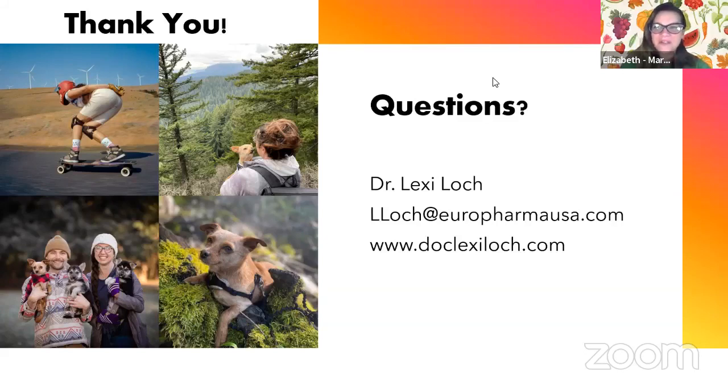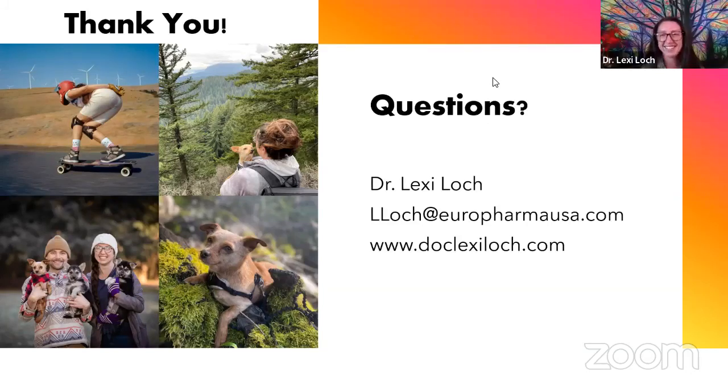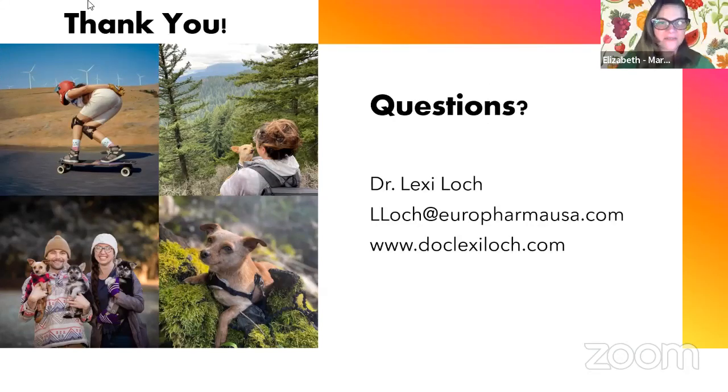I've been looking more into glutathione and it's a fascinating one. Let me check Facebook here and see if we have any new live questions. Folks in the Zoom meeting, feel free to ask questions while we have our wonderful presenter here. We're going to go ahead and say goodbye to our Facebook live friends and open up the meeting in Zoom. Thanks for tuning in.